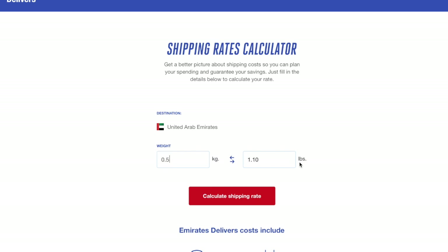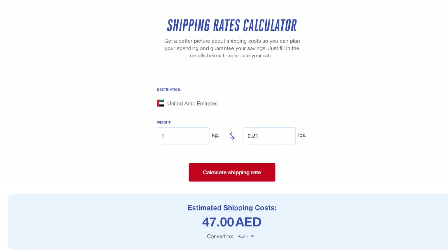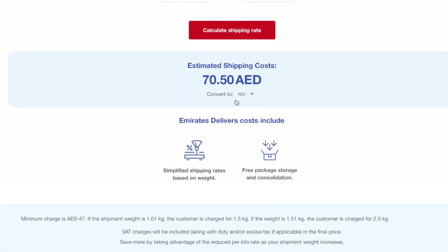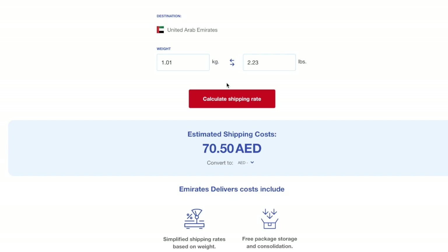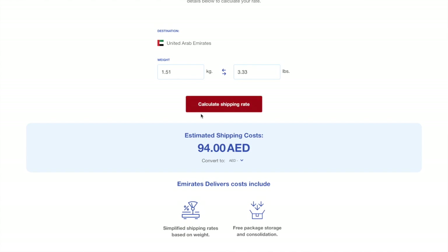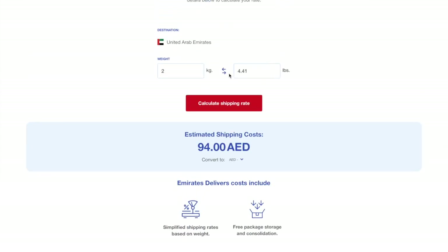Let me show you something. If your package is 0.5 kilo as mine was, it costs 47 dirhams. If your package is 1 kilo, it's still 47 dirhams. But if it goes just 1 gram over that kilo, it's calculated as 1.5 kilos. So if we enter 1.5 kilo, we get the same rate — and if it's a single gram over 1.5 kilo, it's calculated at 2 kilos. So the price for 1.51 kg is 94 dirhams, the same as for 2 kilos.